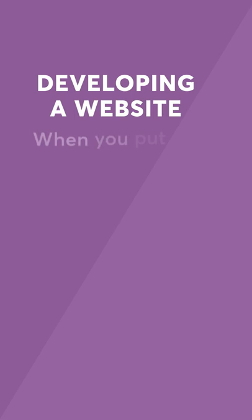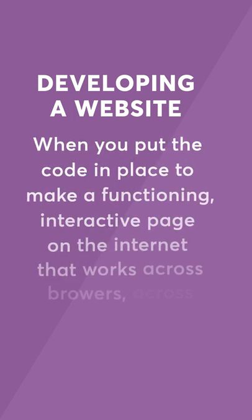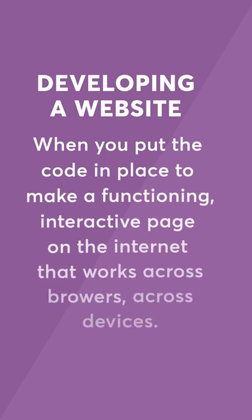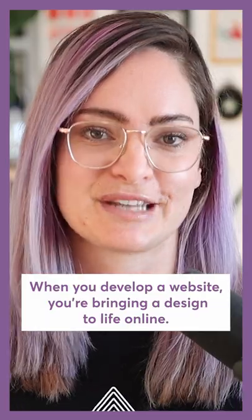Developing a website is when you put the code in place to make a functioning, interactive page on the internet that works across browsers and across devices. When you develop a website, you're bringing a design to life online.